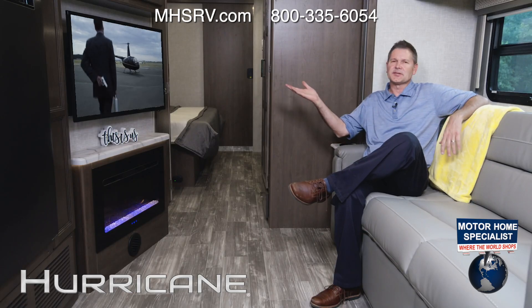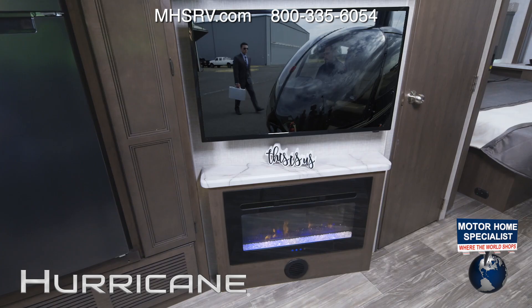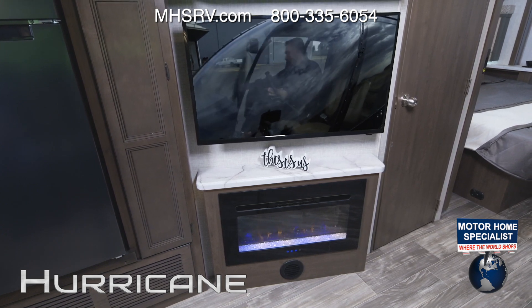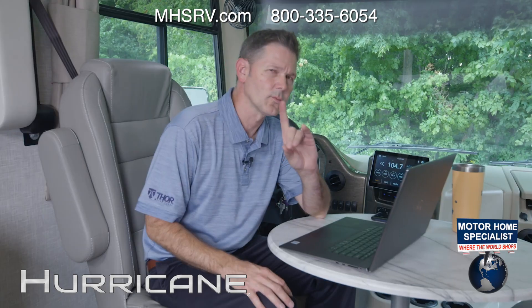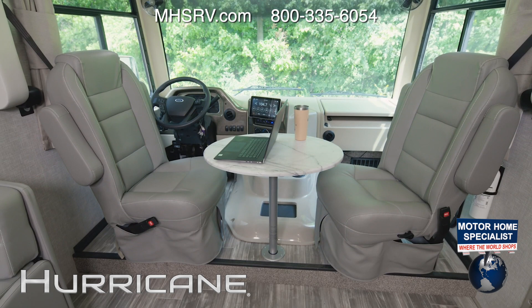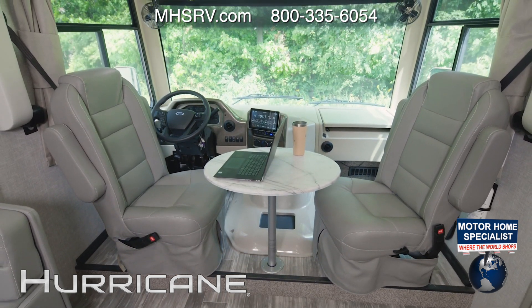Let's talk TVs and entertainment because the Hurricane is equipped for family movie night. You have a Blu-ray player, you can connect your own streaming device or game console with the HDMI distribution box, it is cable ready, and there's even a backer on the roof if you want to add a satellite dish. Up front, on every Hurricane, you'll find swivel captain's chairs — great for getting a little work done, updating social media, or just sitting back with a snack.